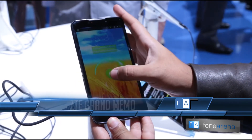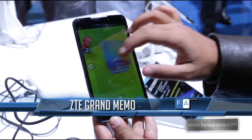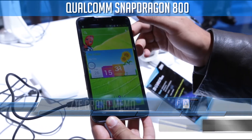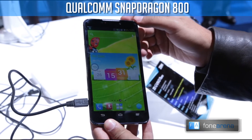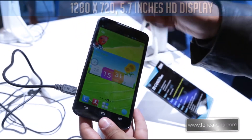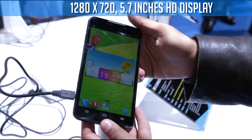Here we have the brand new ZTE Grand Memo. This is one of the first phones to be powered by the Snapdragon 800 processor, which is one of the fastest processors out there right now. It is also perhaps one of the biggest phones to be launched here at MWC with a 5.7 inch full HD display.